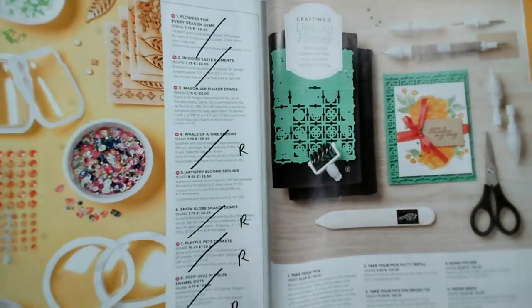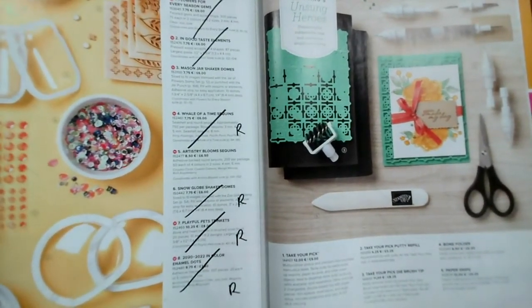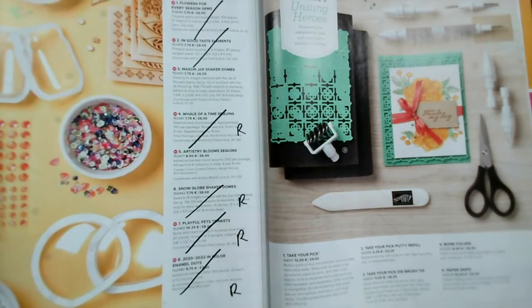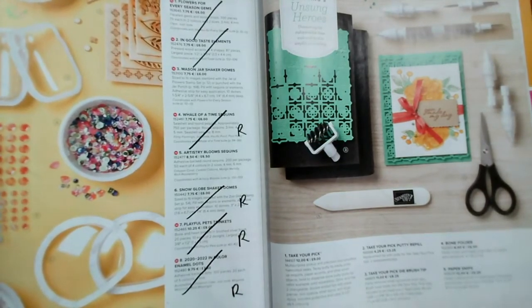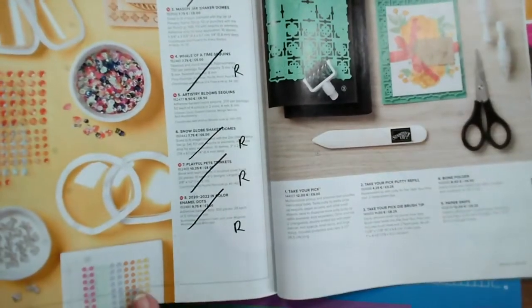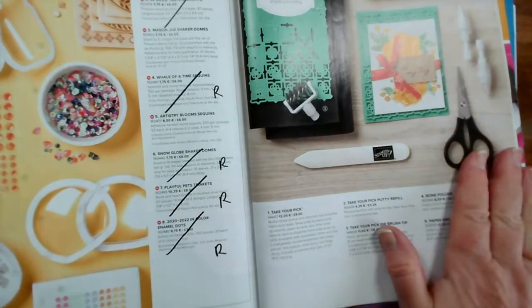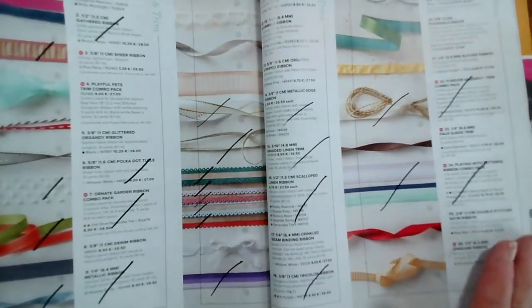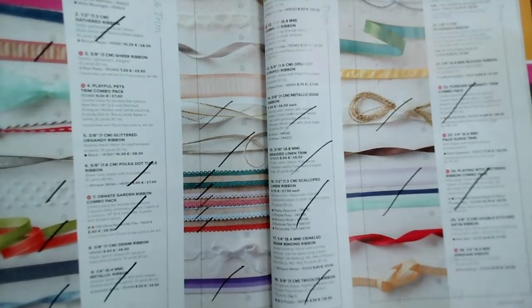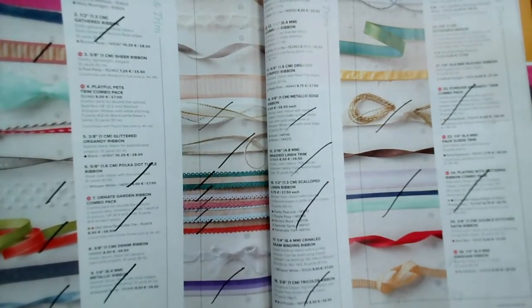Everything else is retiring — the snow globes, the in-colour enamel dots are going. I've secured enough for my class this month, so don't panic. There are also assorted ribbons that are going, and we've got lots of new ribbons coming in.